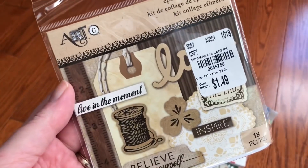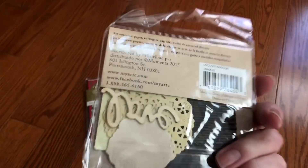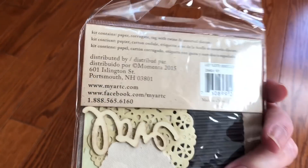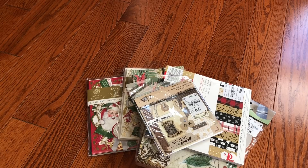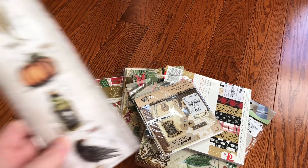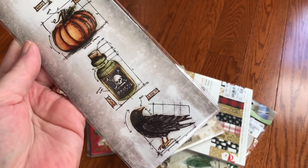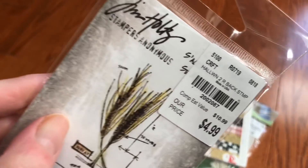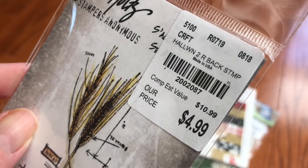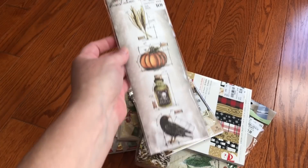The ephemera collage kit — I love these. For the price you get just a couple of little great, fun things to work with. And the Tim Holtz Stampers Anonymous Halloween ones — I've been seeing a lot of different ones come out, and I would love to find the Christmas ones too, but I did find Halloween.